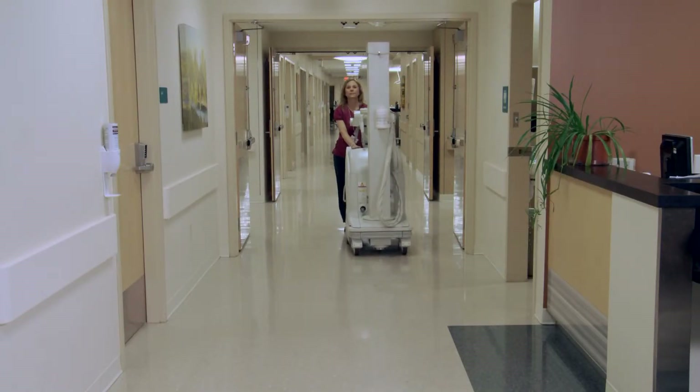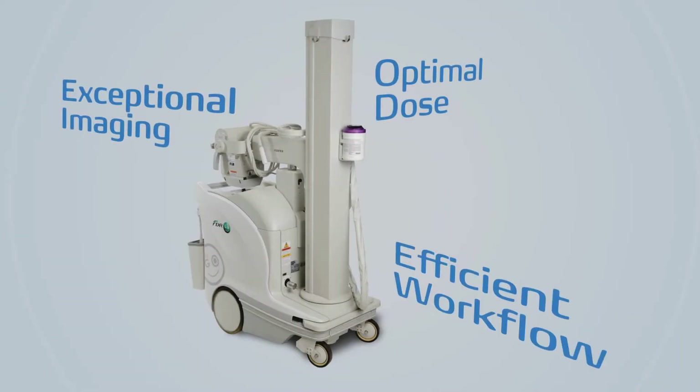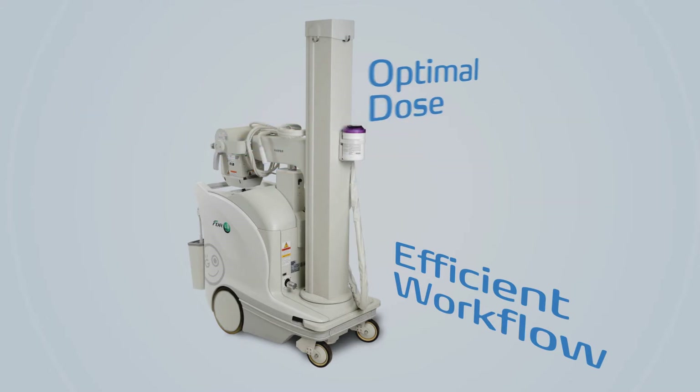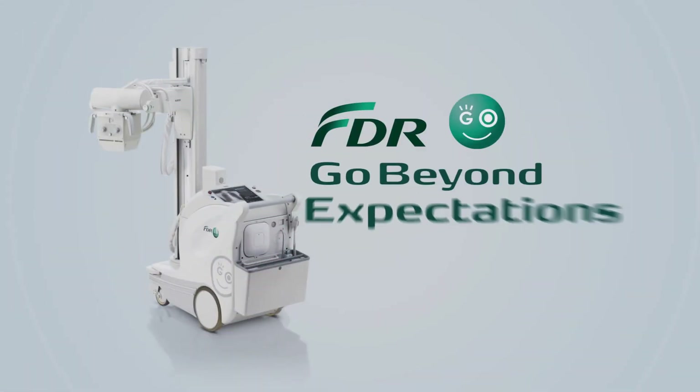FDR Go offers an unbeatable long-term solution for exceptional imaging, optimal dose, and efficient workflow in busy hospital environments. Fujifilm FDR Go — go beyond expectations.